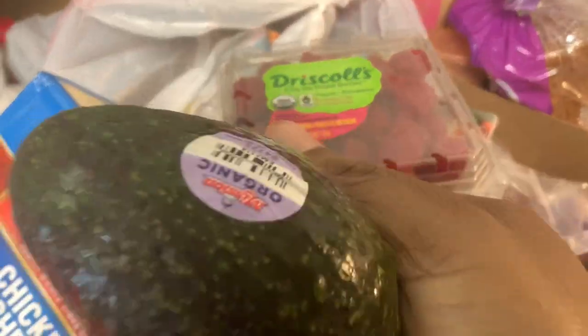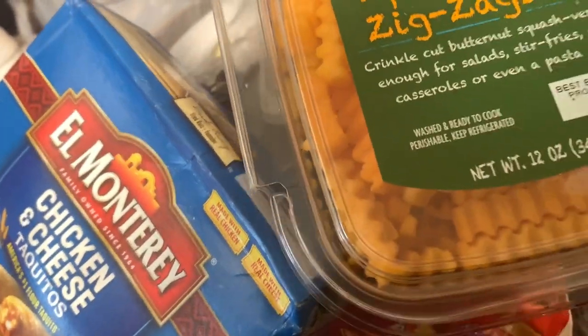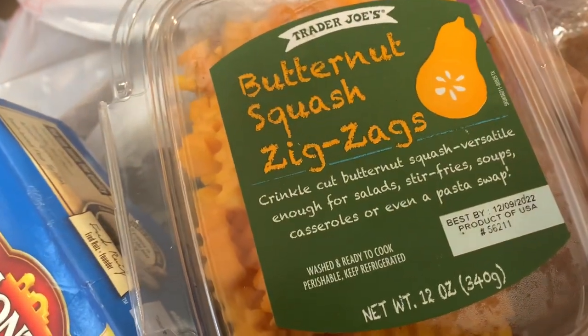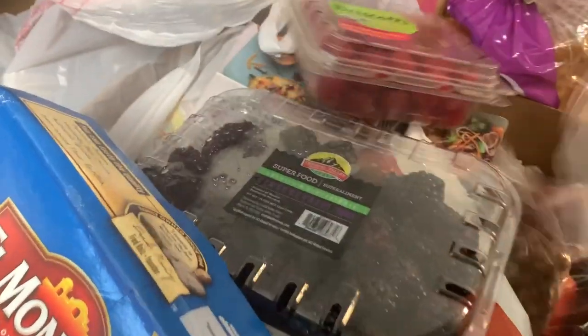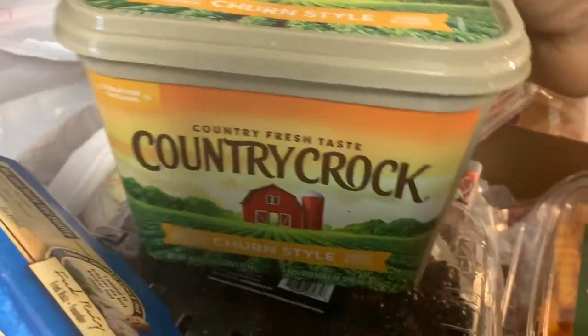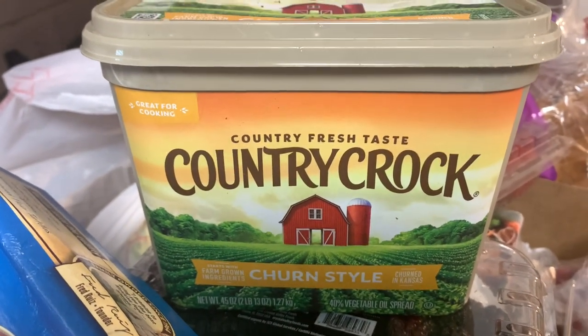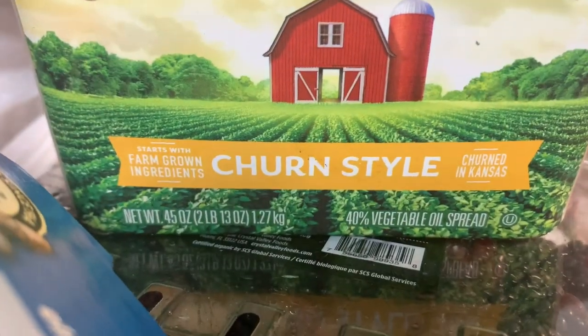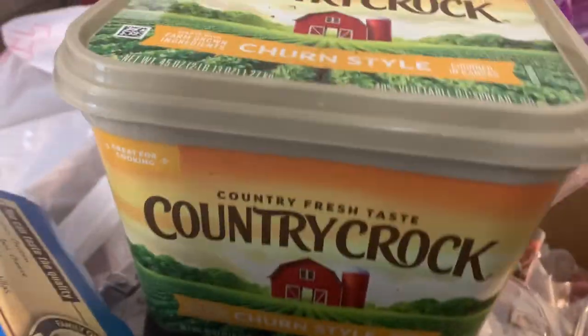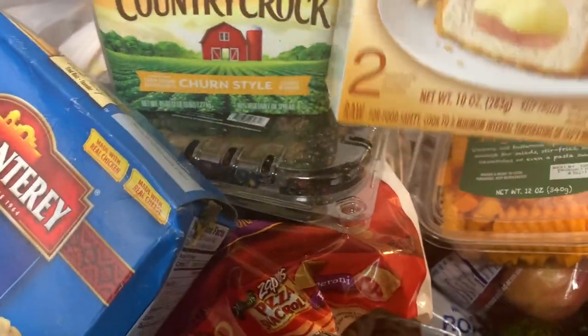We got some avocados of course, and some squash — zigzag squash. And look at this — Country Crock butter, churn style. Who's giving away Country Crock? Go to your pantry, people! If you're having a hard time, don't be ashamed — just go to your pantry.